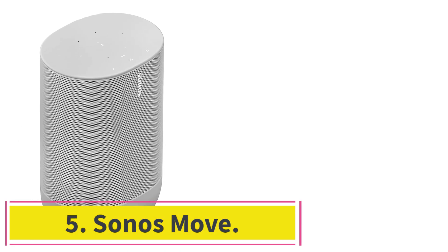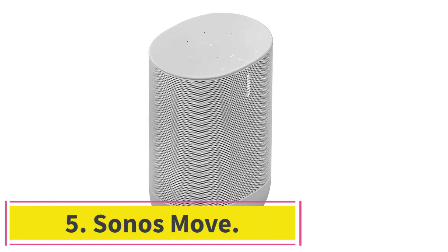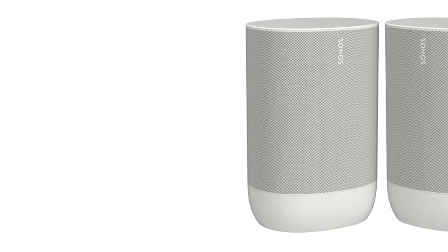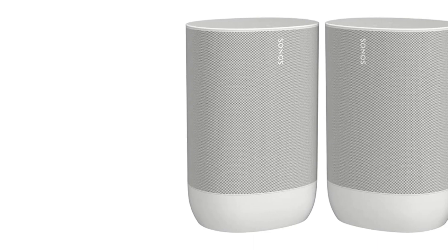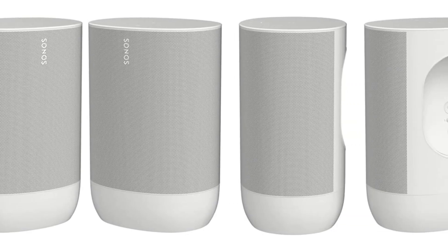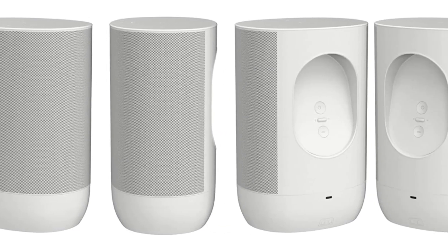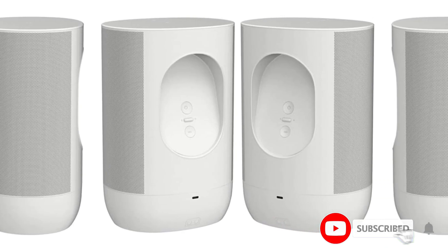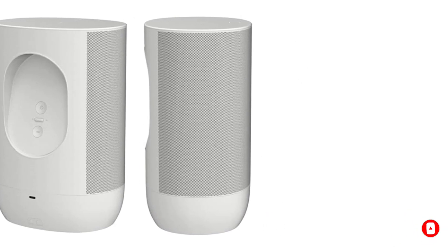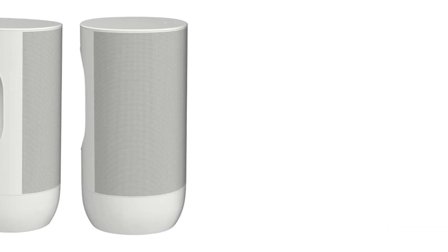At number 5, Sonos Move. The Sonos Move, launched in September 2019, was the company's first portable speaker designed for the outdoors. Rather than relying on mains power like others in the range, the Move comes with an integrated rechargeable battery with an estimated 11 hours of playback. When it's time to top up, you can recharge the speaker via USB-C or by docking the Move onto the included recharging base. The speaker is also IP56 rated for water and dust resistance.